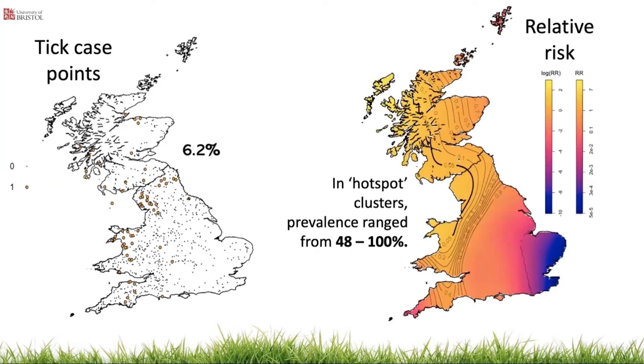This is the relative risk map — yellow and orange show the highest relative risk and blue the lowest. The risk of cattle farms having ticks is generally higher in the west, with areas of significantly higher risk shown by the bold contour line. Even when accounting for the underlying distribution of data points, the areas of highest risk were North Wales, Cumbria and West Scotland. In these significant hotspot clusters, prevalence of farms with ticks ranged from 48 to 100%, much higher than the overall sample population.